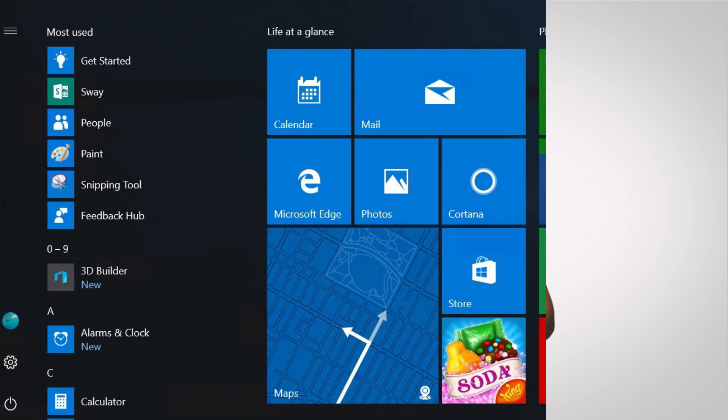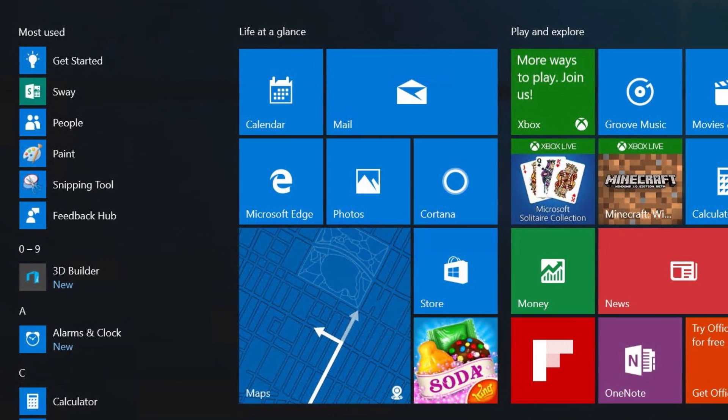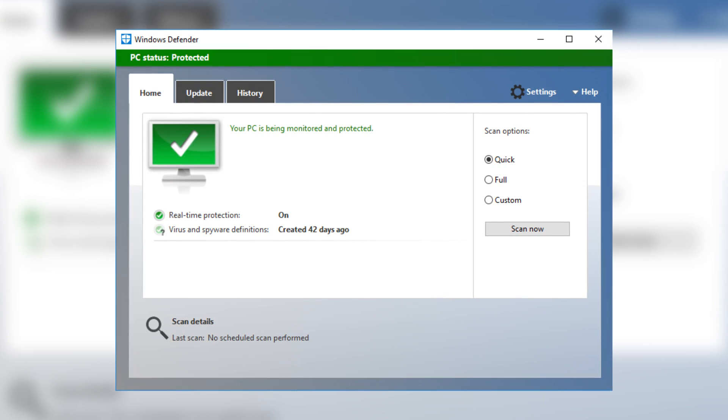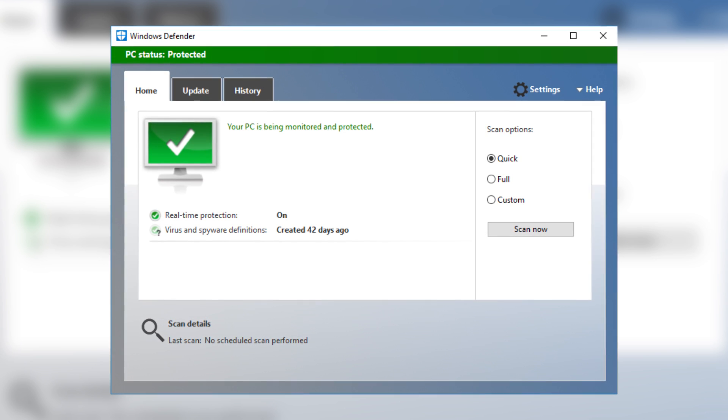Finally, apart from the usual security patches, facelifts, and bug fixes, the start menu is different again — mine is working for now. The anniversary update allows Windows Defender, the built-in malware protection program, to scan your system from time to time even if you have a different antivirus solution installed, just to make sure that your primary solution didn't miss anything.